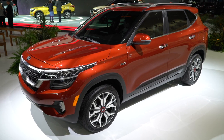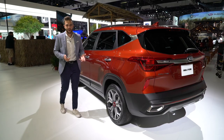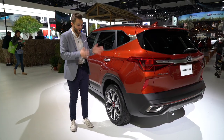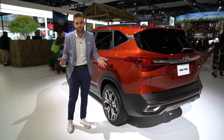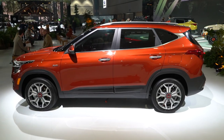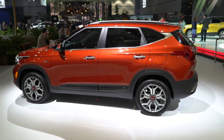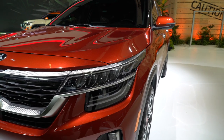In terms of size, the Seltos slots in between the Sportage and the Soul — essentially a compact crossover positioned between two other compact crossovers in Kia's lineup. The takeover is happening and there's really nothing we can do about it at this point. But credit where it's due, at least it looks different. Kia does a very good job of making sure all of their crossover products look different from one another, and the Seltos is no exception.